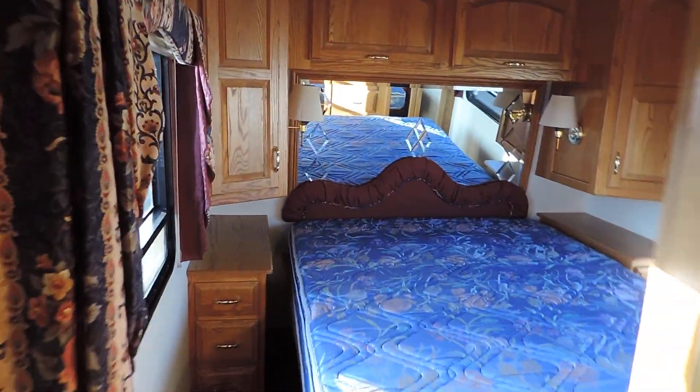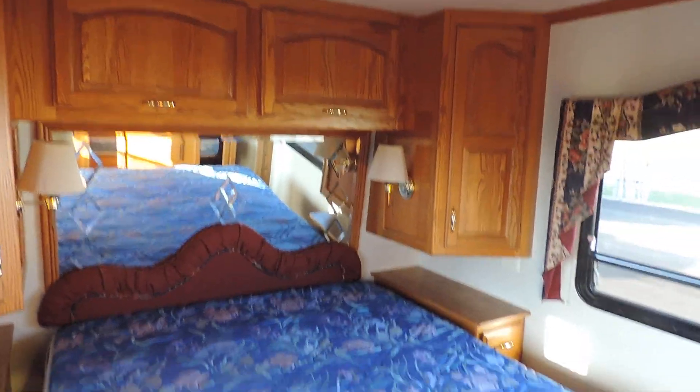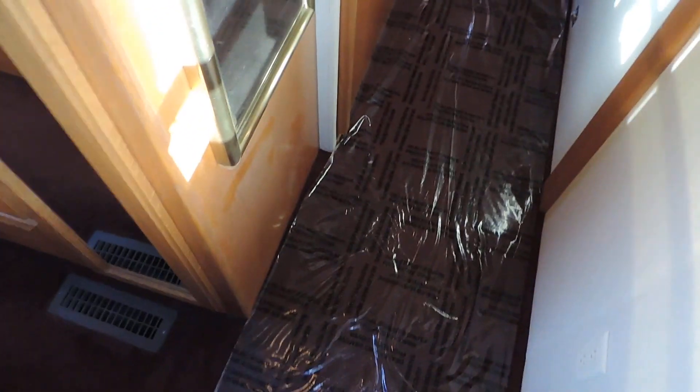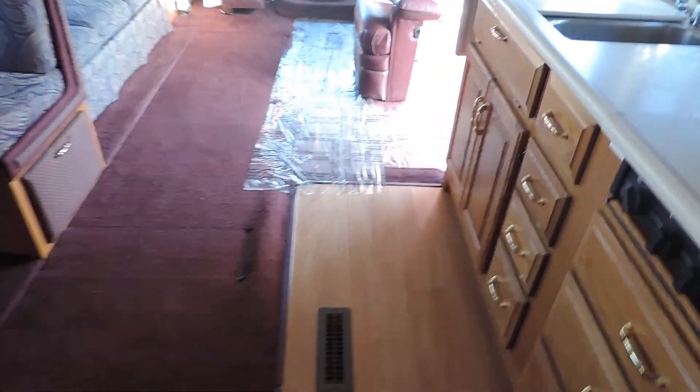Very high quality being a Newmar. Back in the back has a walk-around queen size bed. Beautiful hardwood overhead cabinets, reading lights, nightstands, pillow top mattress, little TV, and big closets. Has a white fabric ceiling throughout the unit. The carpet is in very nice shape throughout the unit, with hardwood in the kitchen and bathroom.